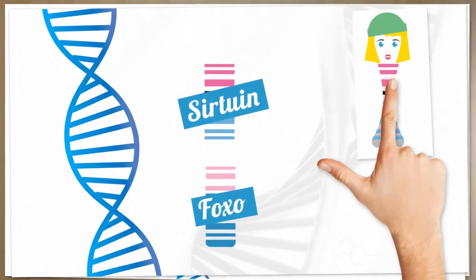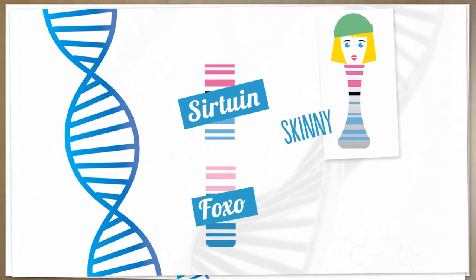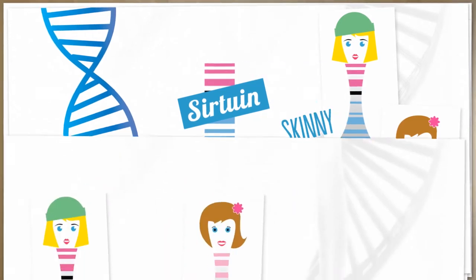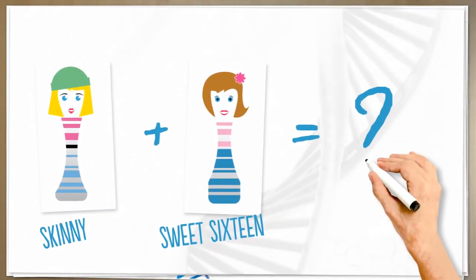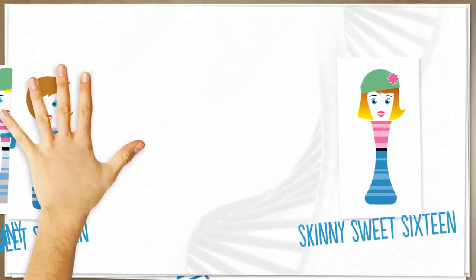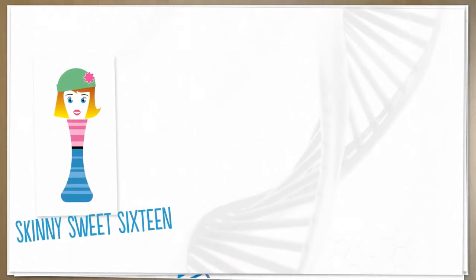Sirtuin is nicknamed the skinny gene because it helps you slim. Foxo does too, but it helps to keep you young and is known as sweet 16. They talk a lot to each other and together I call them skinny sweet 16. To burn fat fast you need to turn on skinny sweet 16.